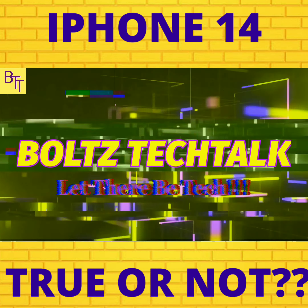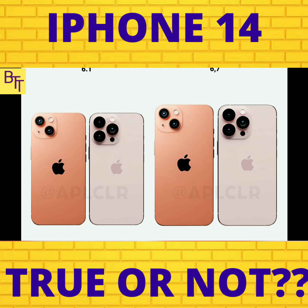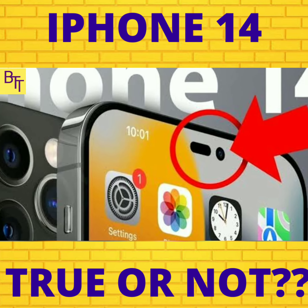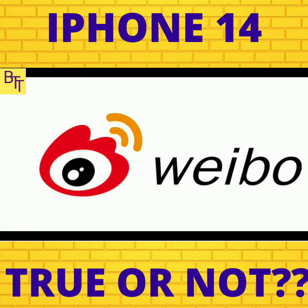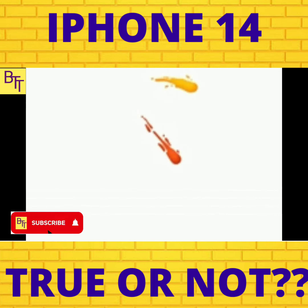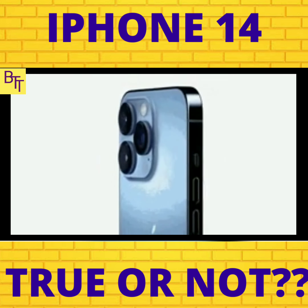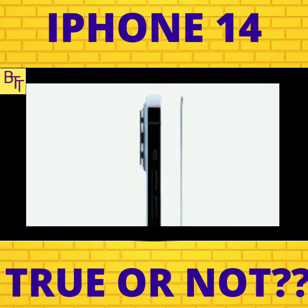The iPhone 14 is most likely to have a pill cutout, with a dot for the selfie camera lens on the right-hand side of it, as seen from a photo leaked on Weibo. For your information, a lot of rumors were being speculated about the iPhone 13 before its release, of which Weibo ended up with the most legit prediction — the speculations were 100% accurate and they turned out to be true.